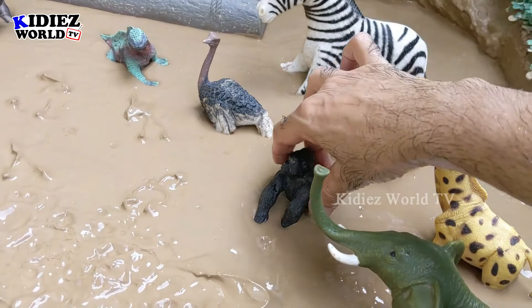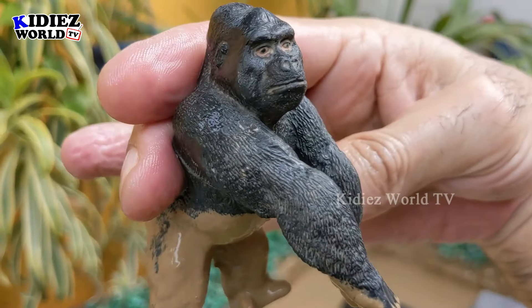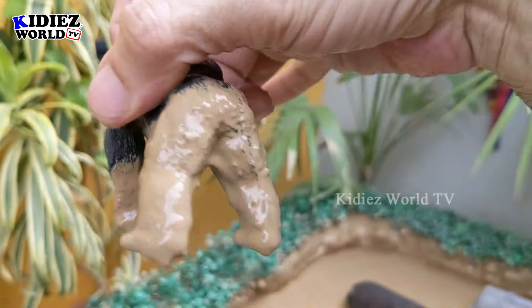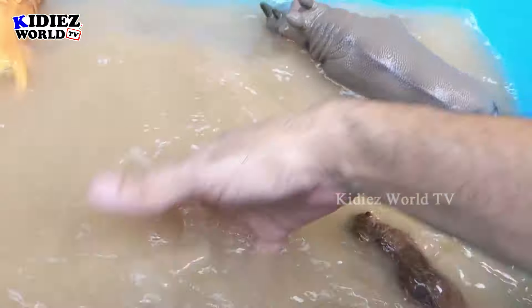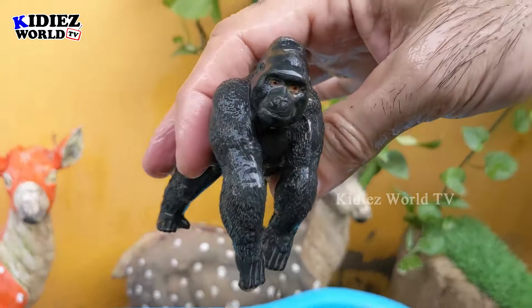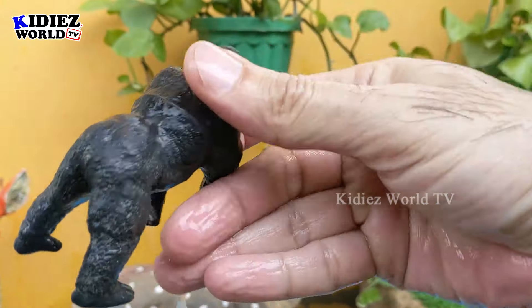The next one we have is gorilla — just behind this big giraffe and elephant. This gorilla is a very big omnivore African zoo animal. This gorilla is very very muddy, so let's wash him! Here we go — just look at this gorilla, he's so aggressive and so strong. Gorilla is clean!